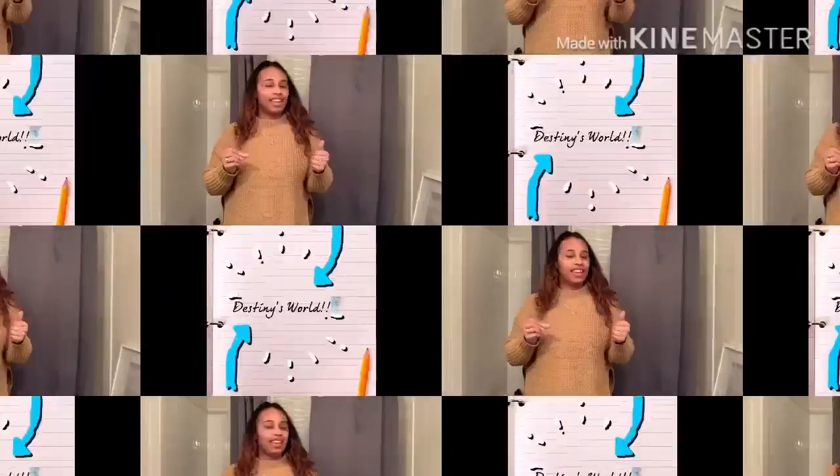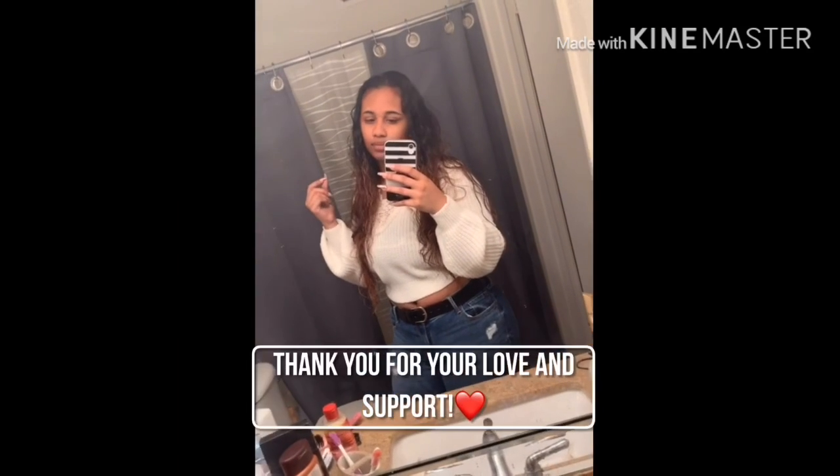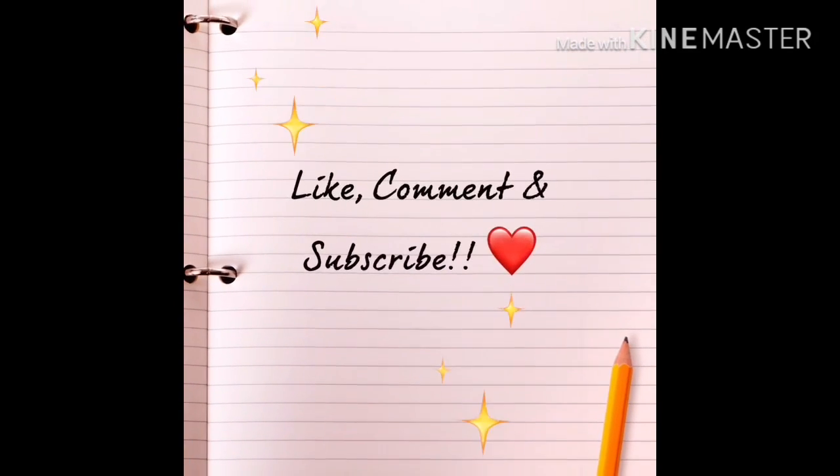What is up guys, welcome back to my channel! So today is the official haul of what I got my nephew for the baby shower.